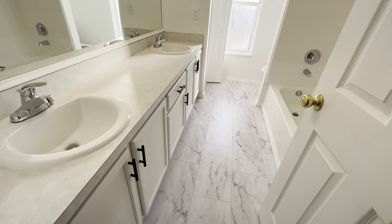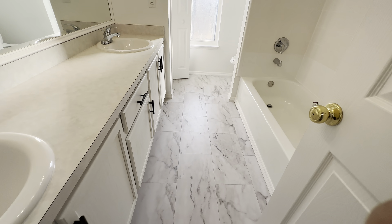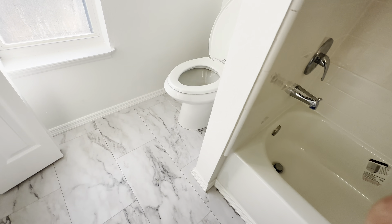You have a water closet, and then there is a very nice tub right in the middle.